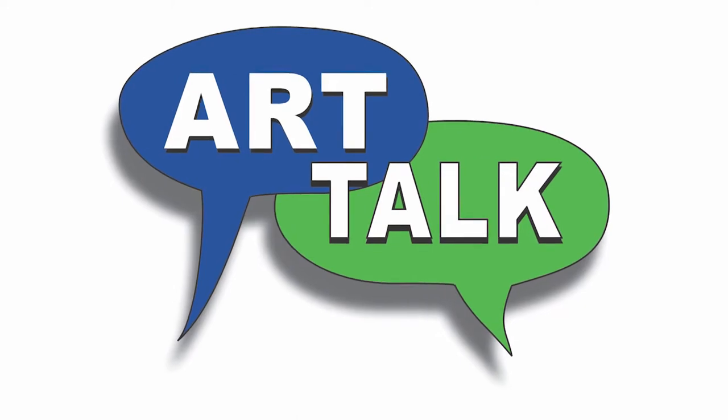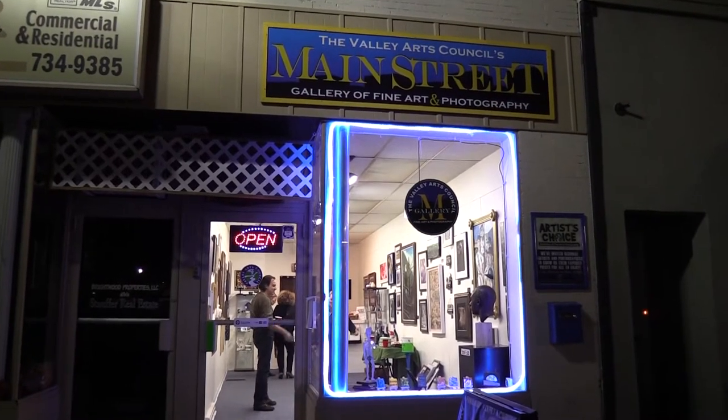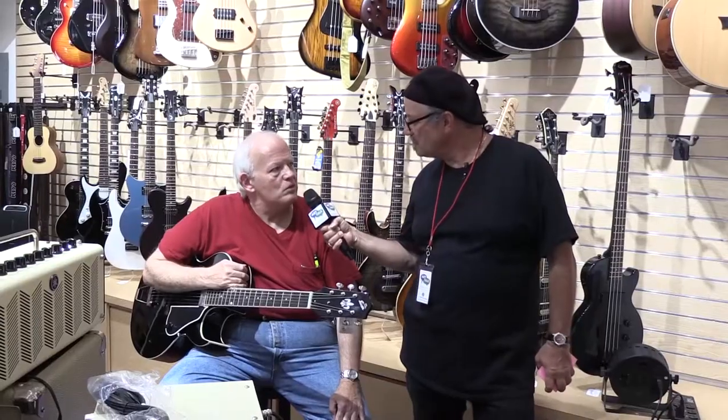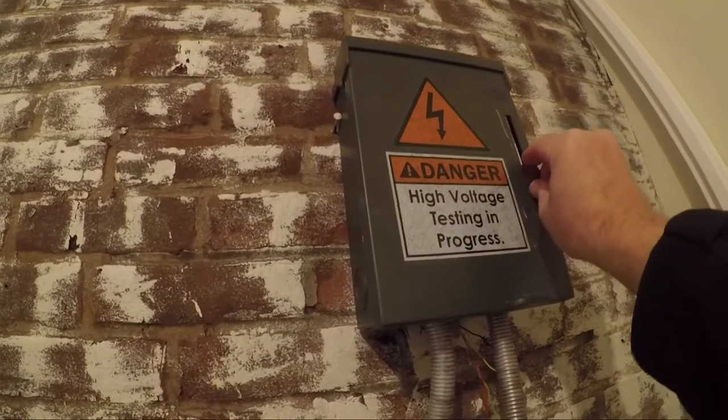Welcome to Art Talk, where art and artists come together. The show is hosted by our own Floatin' Fred. During each show he talks to local artists and goes out on the street to visit some of our Valley residents. With Fred, we never really know what's going to happen. And here's our host, Floatin' Fred.